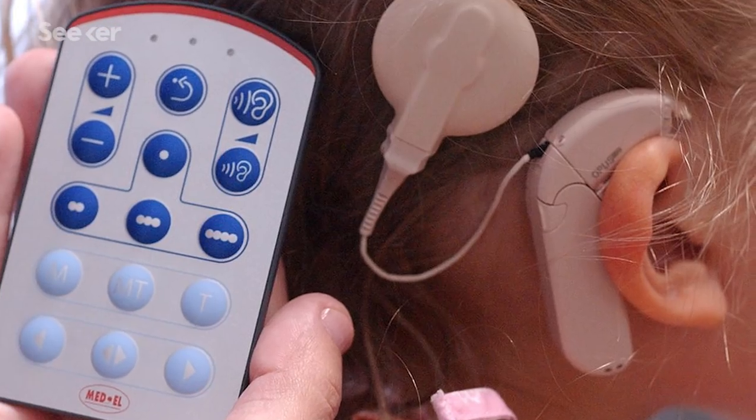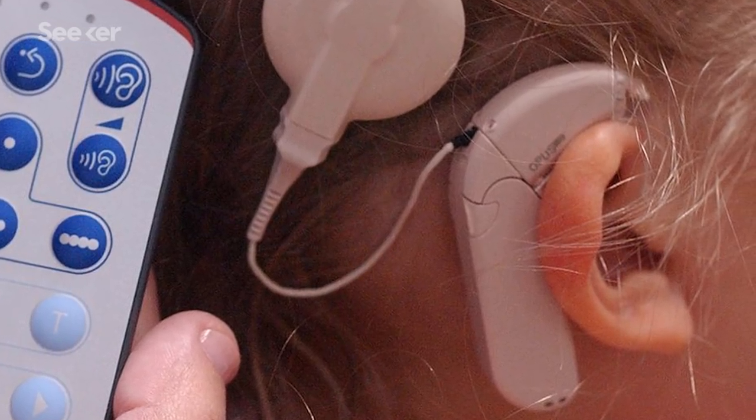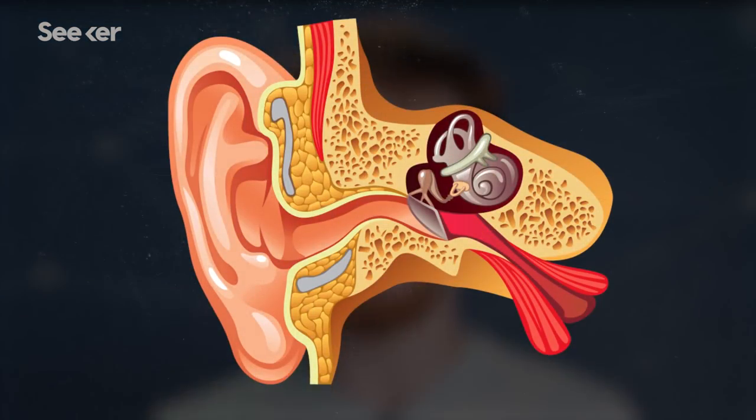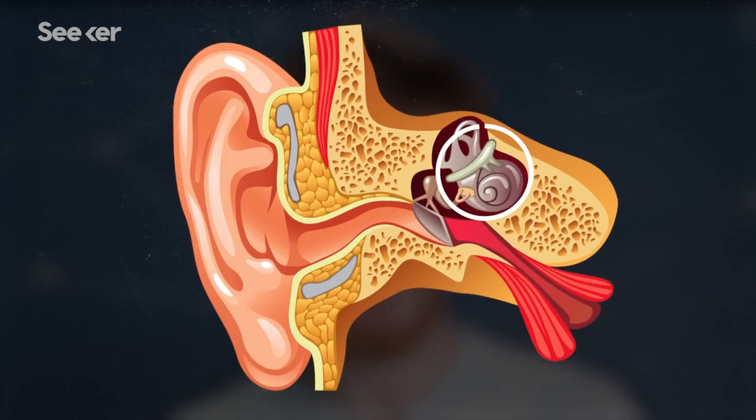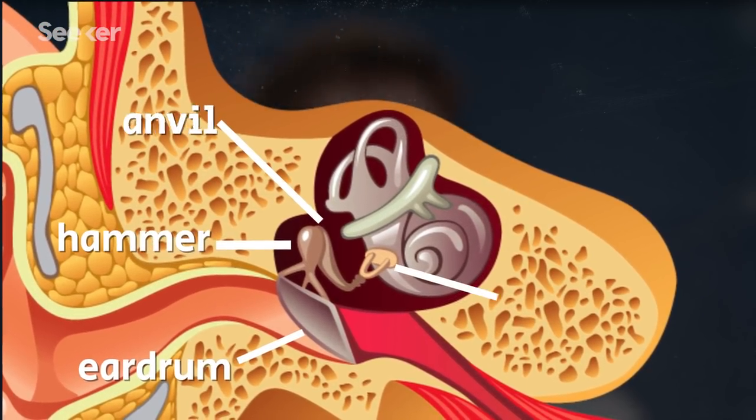So what are cochlear implants exactly, and how can they help even the profoundly deaf hear? A cochlear implant is a medical device that goes, as the name suggests, inside your cochlea. Quick refresher — that's the spiral structure of three fluid-filled canals coiled up like a snail shell in your inner ear, past the eardrum, hammer, anvil, and stirrup.